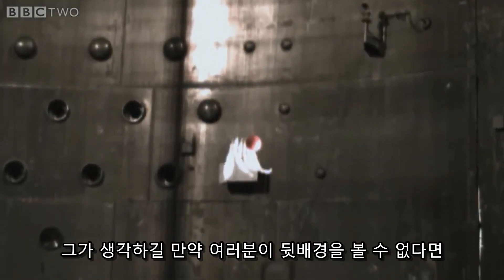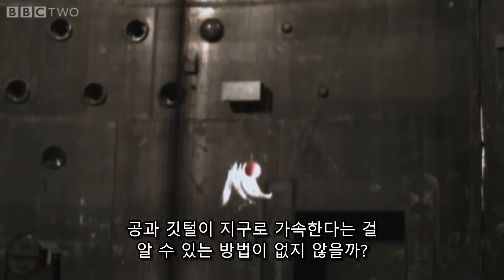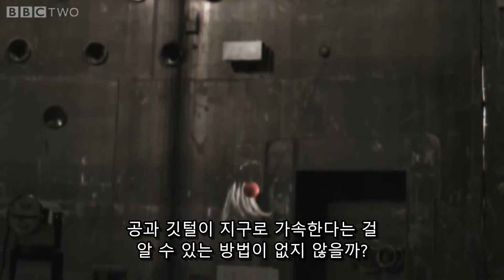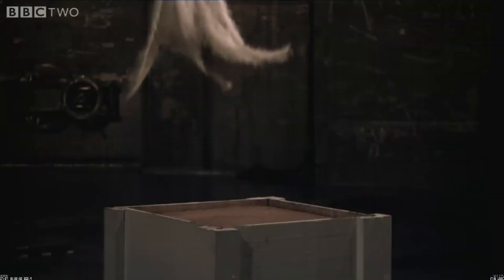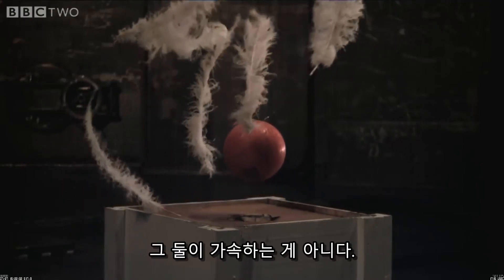He reasoned that if you couldn't see the background, there'd be no way of knowing that the ball and the feathers were being accelerated towards the Earth. So he concluded they weren't.